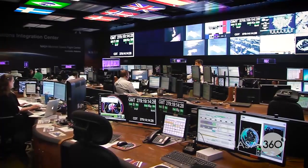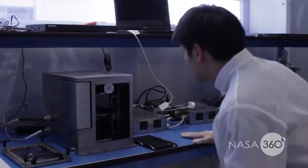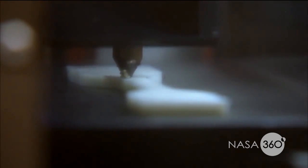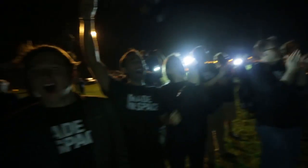We started out teaming with folks at Marshall Space Flight Center and developed this first zero-gravity 3D printer that was ever built. Through about a year and a half to two year development period, we built this piece of hardware and flew it to the station, successfully manufacturing the very first objects off the face of the planet.